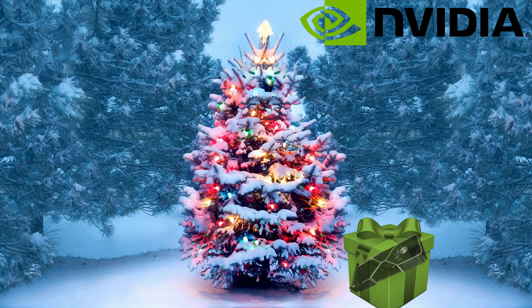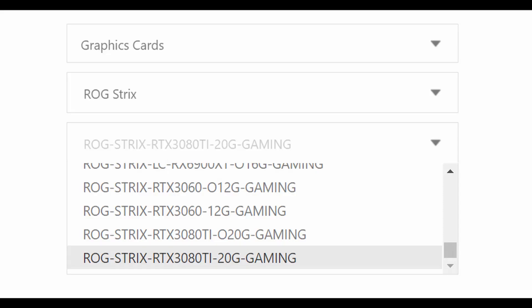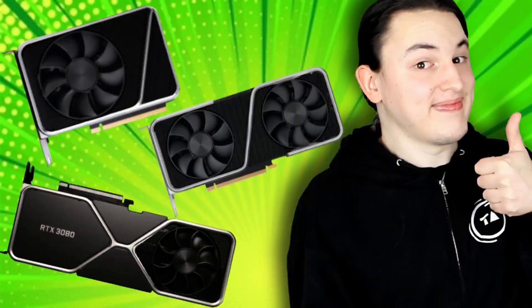Did you ever wake up on a Christmas day like this one, only to find an RTX 3080 Ti under your Christmas tree? How awesome would that be? This comes as a confirmation from ASUS that the RTX 3080 Ti and the RTX 3060 both exist and are going to be released sometime next year — I would expect that to be around February or March. I already have a video talking about these graphics cards and the RTX 3050 and 3050 Ti.